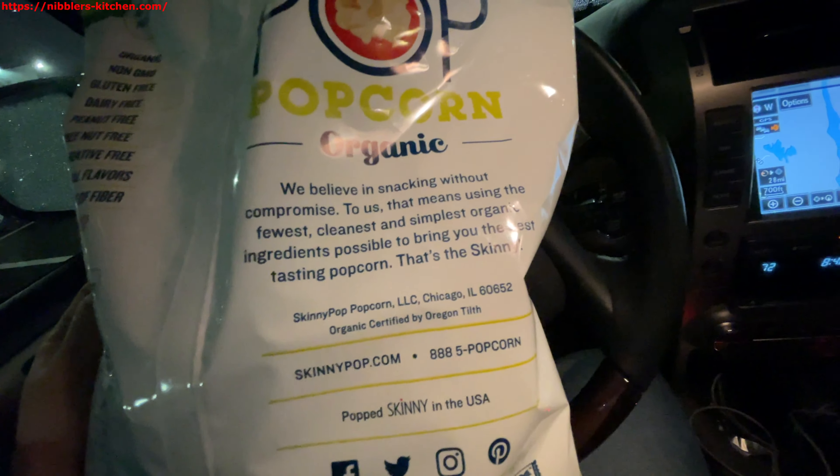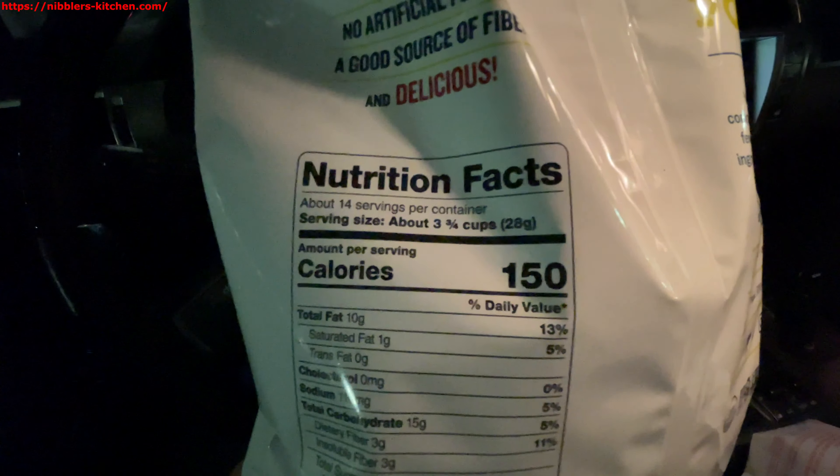Popcorn is generally pretty good. On the back they have a little thing: 'We believe in snacking without compromise' — cleanest and good tasting, etc. Here's the nutrition info: 150 calories per serving, 14 servings per container, so this whole bag counts as 14 servings at 150 calories each. Zero trans fats but a little bit of saturated fat, total 10 grams of fat, no cholesterol, and plenty of sodium — which is not surprising.